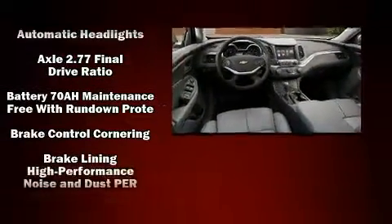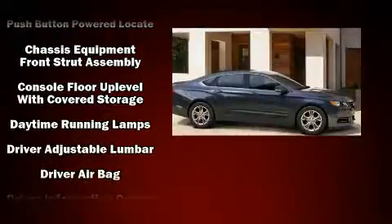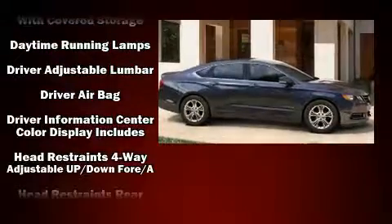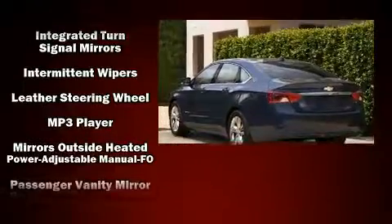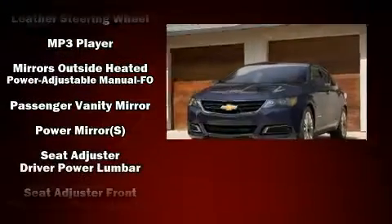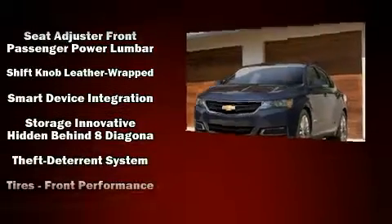Chevrolet ensures the safety and security of its passengers with equipment such as dual front impact airbags, front and rear side impact airbags, traction control, brake assist, a security system, OnStar, and four-wheel disc brakes with ABS. This car was designed with safety in mind, allowing you to drive with even greater assurance.